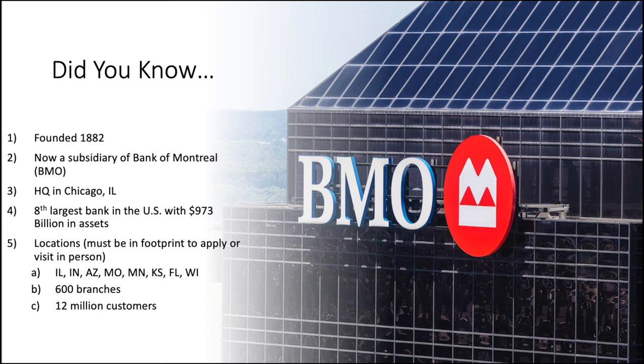As far as locations go, they're in a few different states you can see on screen: Illinois, Indiana, Arizona, Missouri, Minnesota, Kansas, Florida, and Wisconsin — about 600 branches between those states with 12 million customers. It's important to note that if you see something you like throughout this video, you must be in-footprint to apply for any of these products.